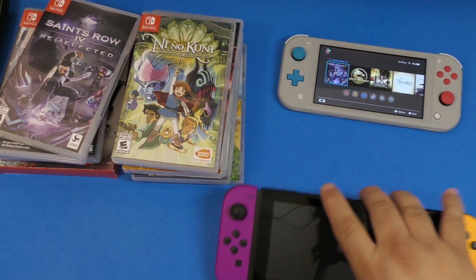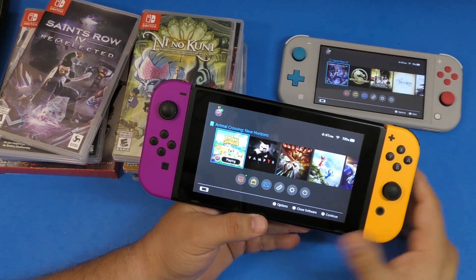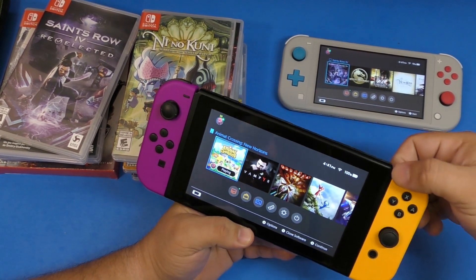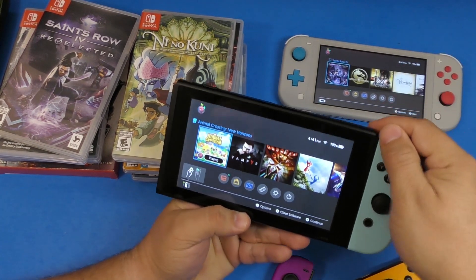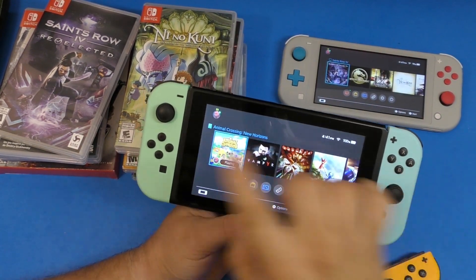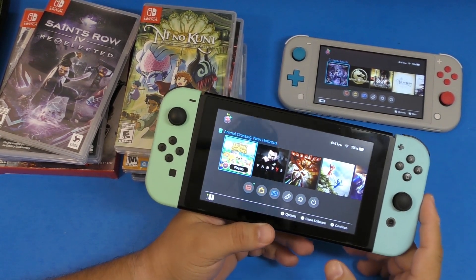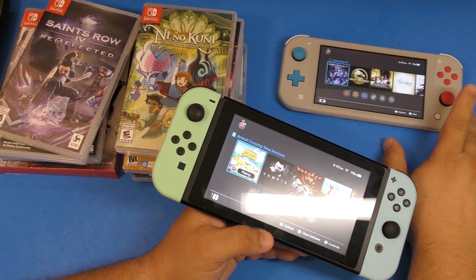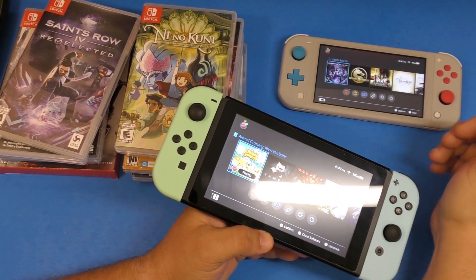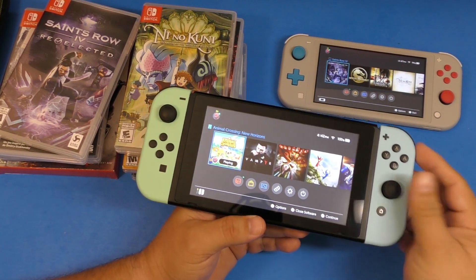But I prefer the original Nintendo Switch because it's the real Switch experience. One big advantage is customizing or replacing the Joy-Cons — all you have to do is pop them out and buy new ones. So if the Joy-Cons go bad or you have bad stick drift, you can replace them easily and cheaply online. With the Lite, if the sticks get drift you have to send the whole console in, which could take a long time.